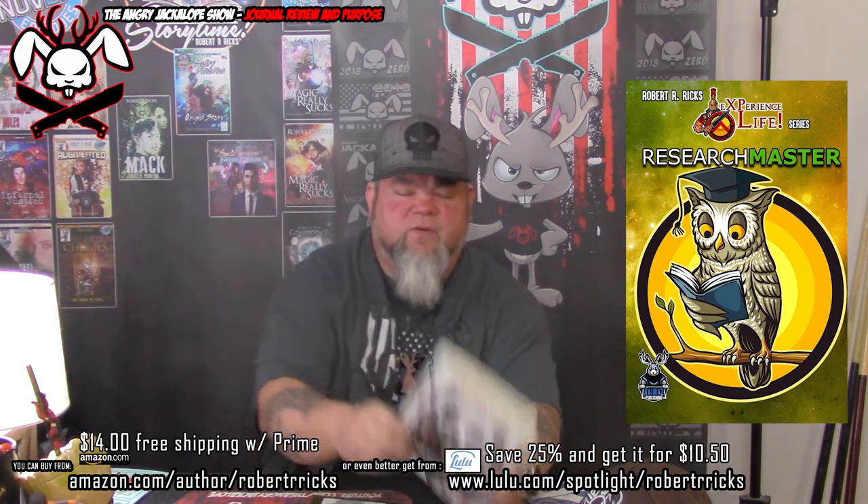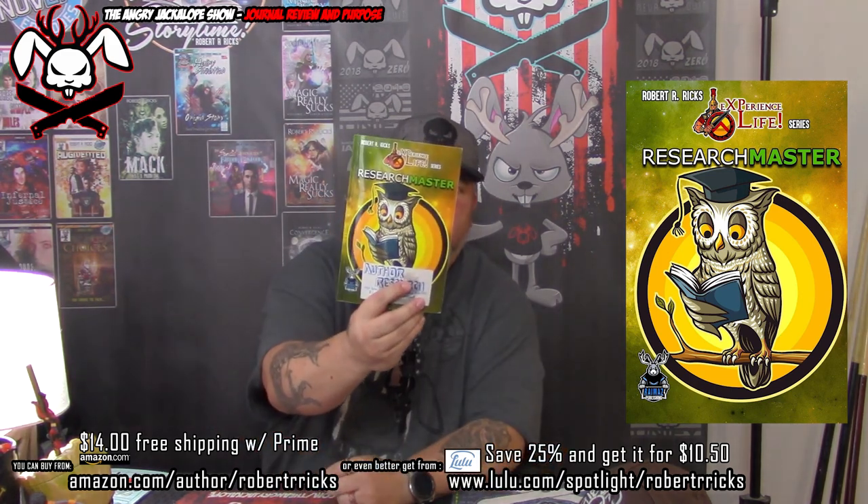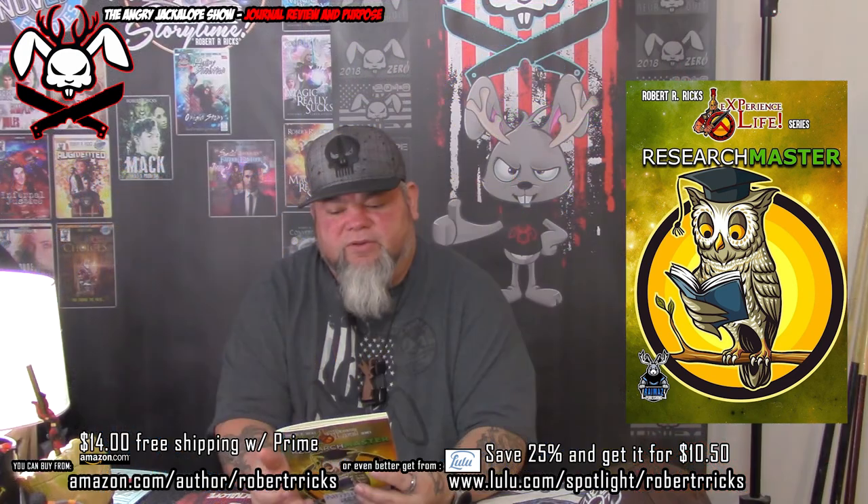I have a lot of these different ones and I've covered these ones in the past. Now I'm going to talk with you guys about the Research Master. So what is the Research Master? Well, the Research Master is a journal designed to keep notes, to-dos, and other vital bits of data at your fingertips on the go.